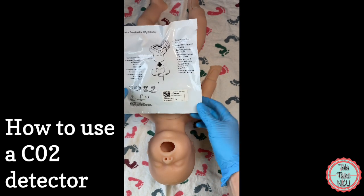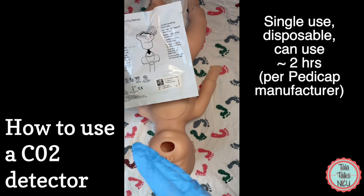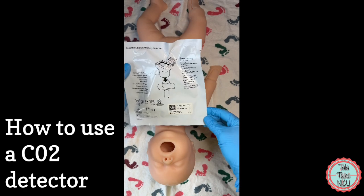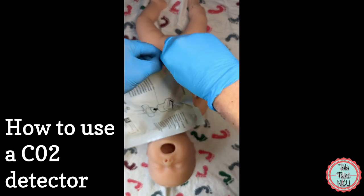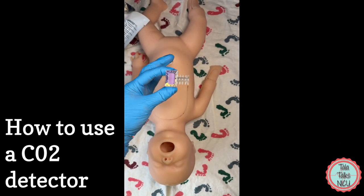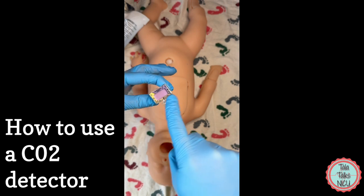So how do we actually use these detectors? The first thing is you have to know where they're found and remember to bring one with you. Remember, they are all single use — every single time you go to a delivery or need one, you have to get a new one out. This one is expired, so I really hope that it works. Compared to a lot of other things in the NICU, these are pretty easy to open.